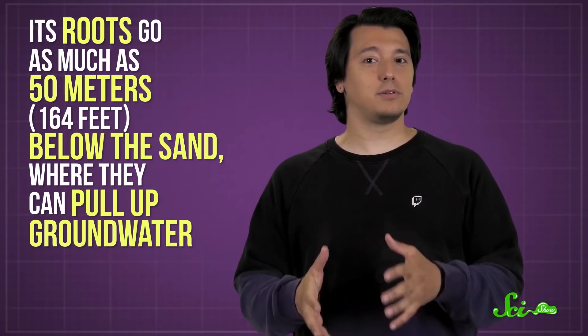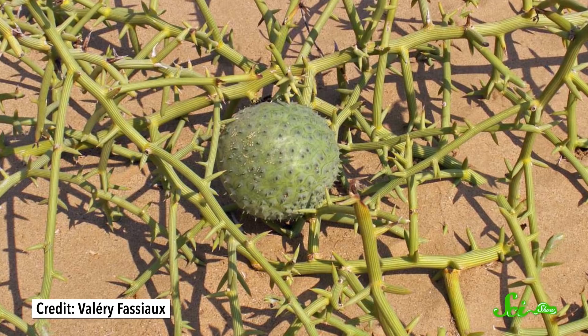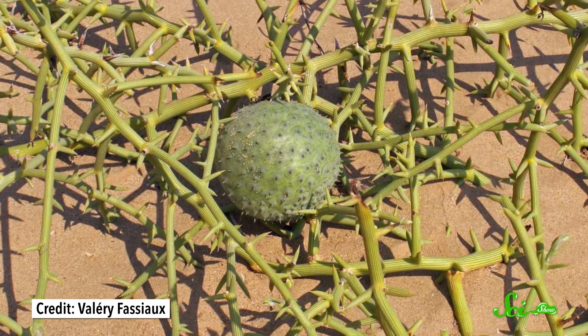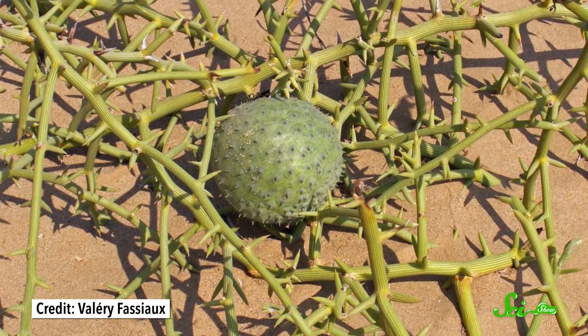But the plant itself also has some incredible adaptations. Its roots go as much as 50 meters below the sand, where they can pull up groundwater. Scientists also think it's possible that the plant harvests water from fog that rolls in from the coast. Little cone-shaped spines all over the plant may help concentrate the fog into dew-like droplets, which either get absorbed directly or run down grooves in the stem into the ground below. To avoid losing water in the super-dry air, the plant has just done away with leaves, which lose a lot of water to evaporation. Instead, its green stems and spikes take care of photosynthesis.